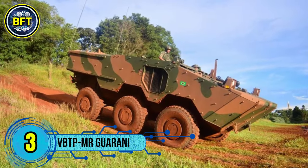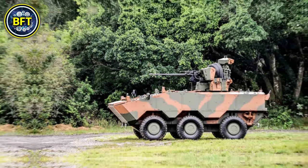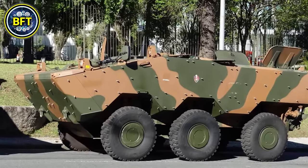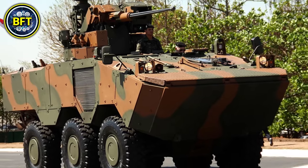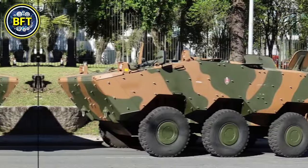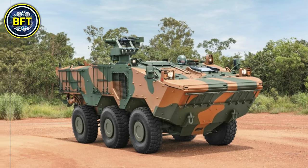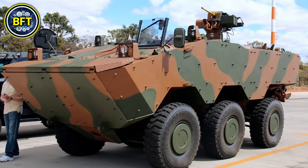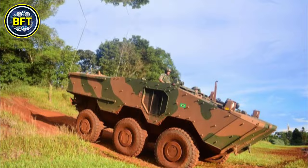Number 3: VBTP-MR Guarani. The VBTP-MR Guarani is a 6x6 wheeled armored personnel carrier developed by the Brazilian Army in collaboration with Iveco Defense Vehicles. Entering service in 2012, it is designed for troop transport and is amphibious, capable of traversing both land and water. With a combat weight of 18.3 tons and powered by a 280-horsepower diesel engine, it can reach speeds of up to 90 km/h on land and 9 km/h in water. It carries three crew members and up to eight additional soldiers, and features modular armor with a remote-controlled weapons station armed with a 12.7mm machine gun or 30mm cannon.